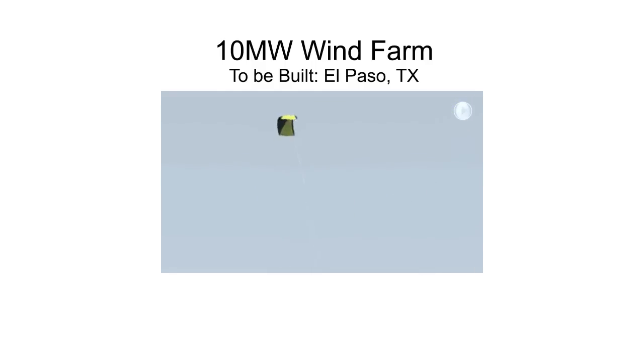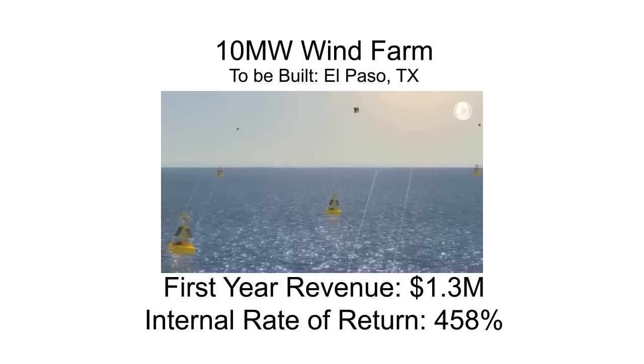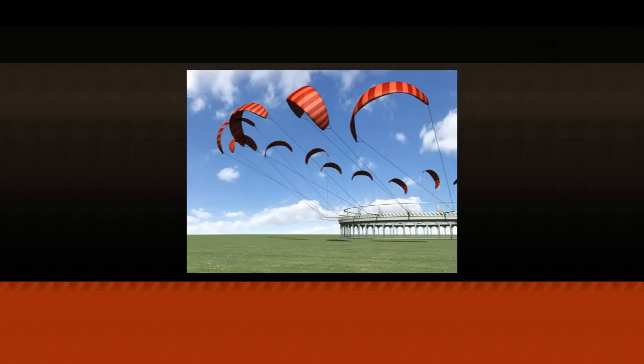We'll also pair our wind power generation technology with other green energy production projects such as solar, wave, and gasification. We project first-year revenue of $1.3 million and an internal rate of return of 458%. We partnered on a gasification plant project in Brazil which will incorporate our wind farm technology to increase green energy production and take advantage of peak energy production pricing. This same model can be applied to our wind farm in El Paso.